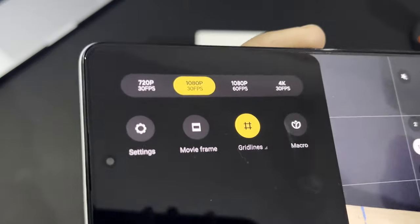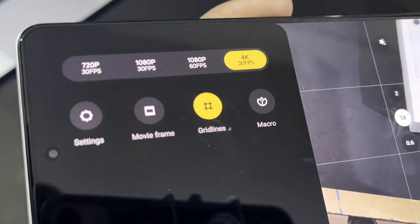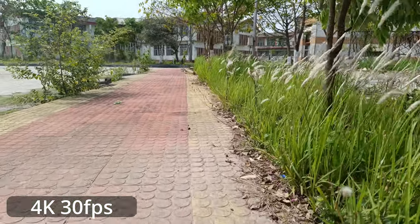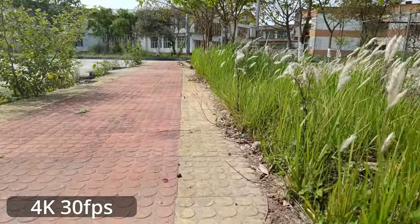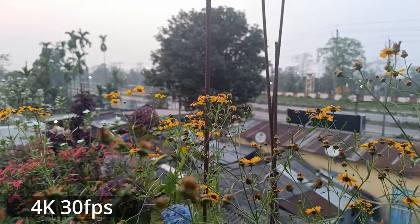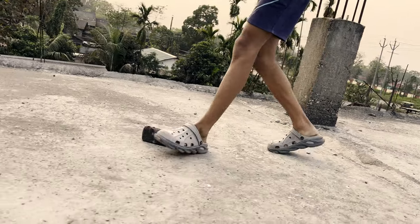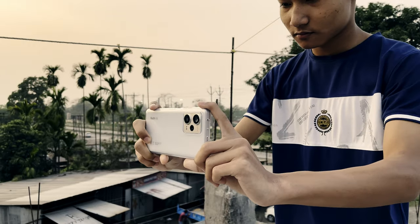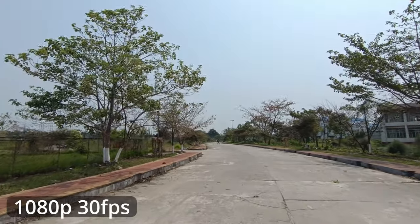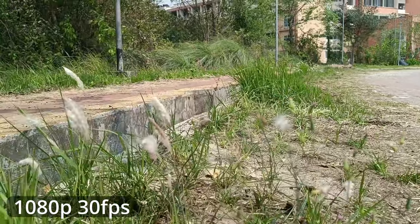Coming to video, we can shoot up to 4K at 30fps — the quality is crisp and smooth. Here are some samples of footage I took in different video settings. The main highlight is the OIS — Optical Image Stabilization — and it works amazingly. The videos come out really smooth, and I think it's really great that Redmi has introduced OIS to the Redmi Note series.